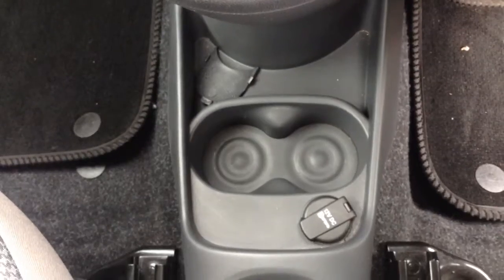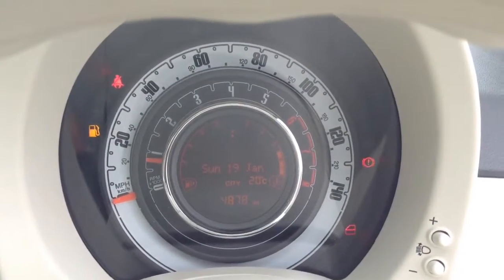There's also a power outlet for your various gadgets. And on the main dash you'll be able to see this vehicle has done 4,878 miles.